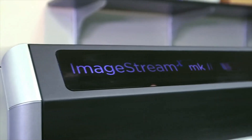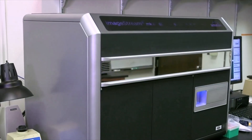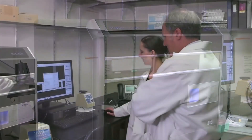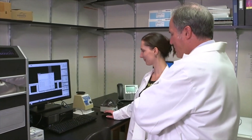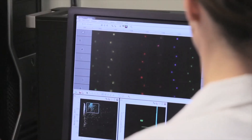One of the things that we adopted immediately with the ImageStream was doing the NF-κB translocation assay. Before this we were doing all that by confocal microscopy, and the issue there is that we had a technician who would spend a day counting a hundred cells for each sample — very laborious, very labor-intensive. With the ImageStream that became a completely automated analysis where we were able to acquire a lot of cells and really get some very statistically significant information.